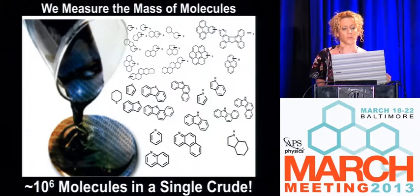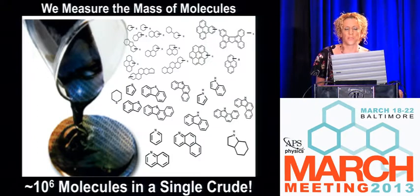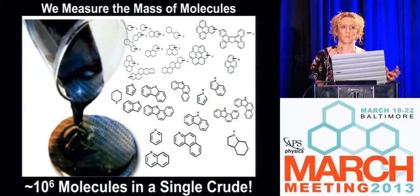We measure the mass of molecules. Every crude oil is unique — unique in terms of where it was formed, its geographic origin, and the type of biomass that was used to form it, and how Mother Nature decided to cook and squeeze it. You've got more than a million molecules in one single crude oil, even including isomers and different structural rearrangements — that's a very conservative estimate of the complexity.